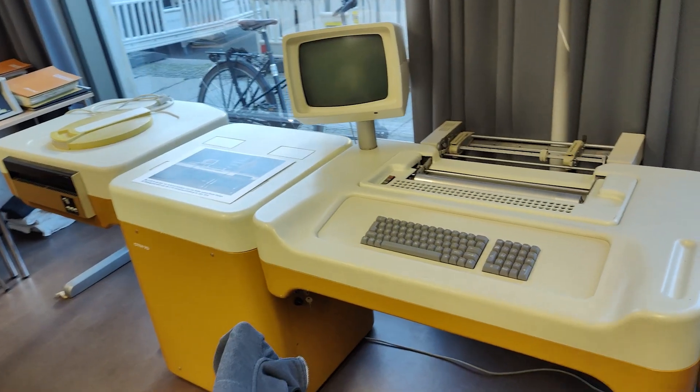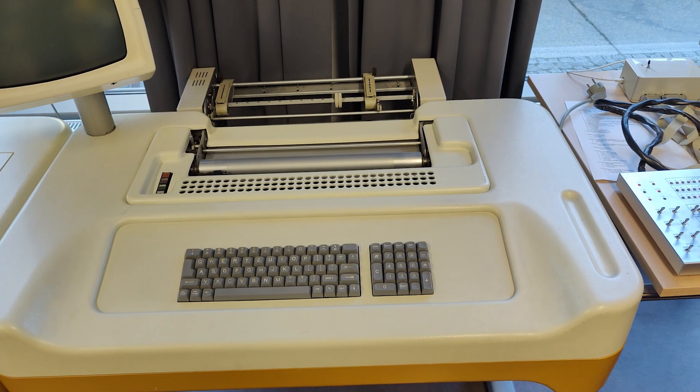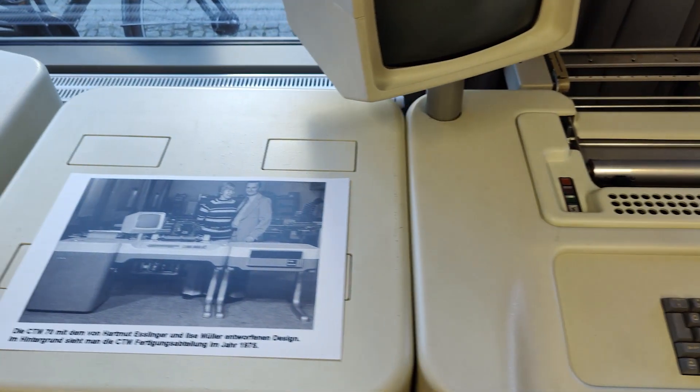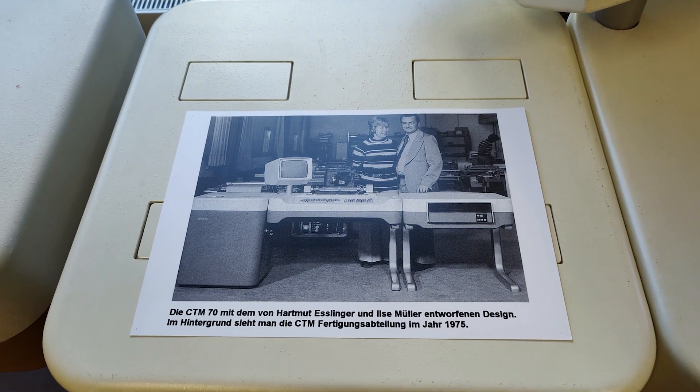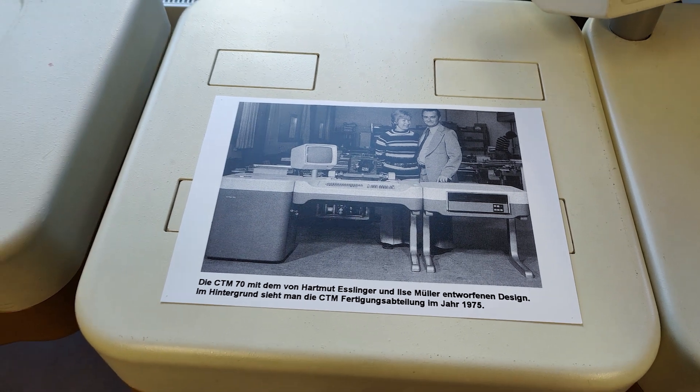The place had everything from vintage microcomputers to large minicomputers. Some Western technology, but also a lot of equipment from the Eastern Bloc was present. Some of these things you hardly get the chance to see outside of Berlin. And in general, computers from the Eastern part of the Cold War are really interesting.